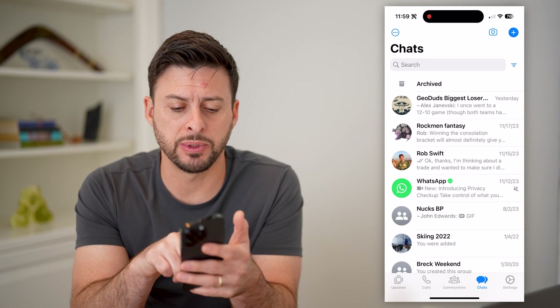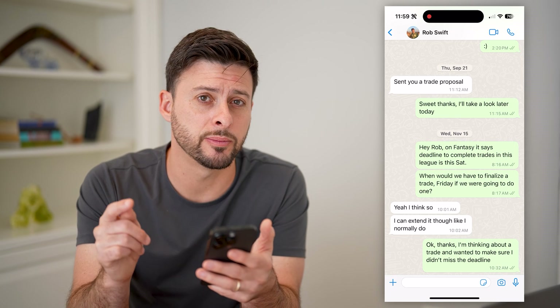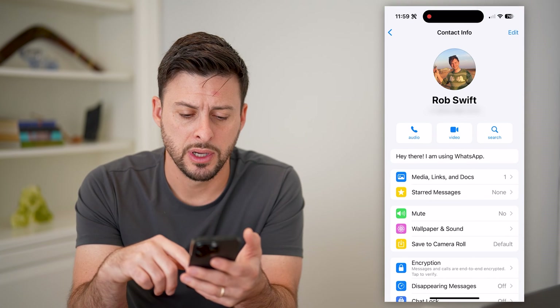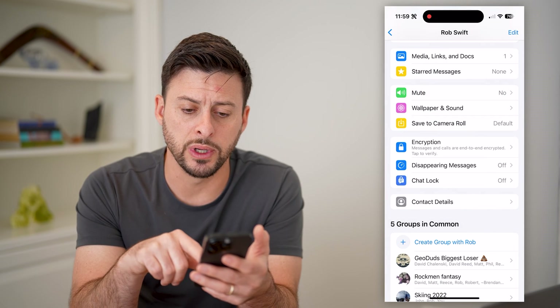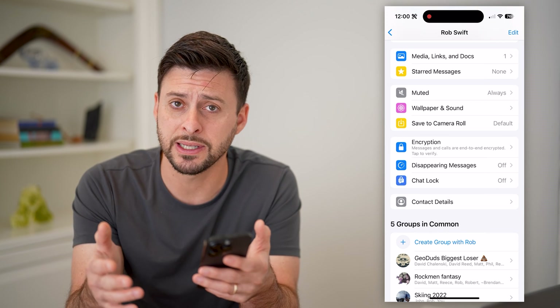So let's tap on a specific person. If you want to block a specific person from calling you, you can just open up the chat with them, tap on their name at the very top, and we'll scroll down. You have two different options. One is you can tap mute here and choose always, indicating that even if they call you, it will be silenced.